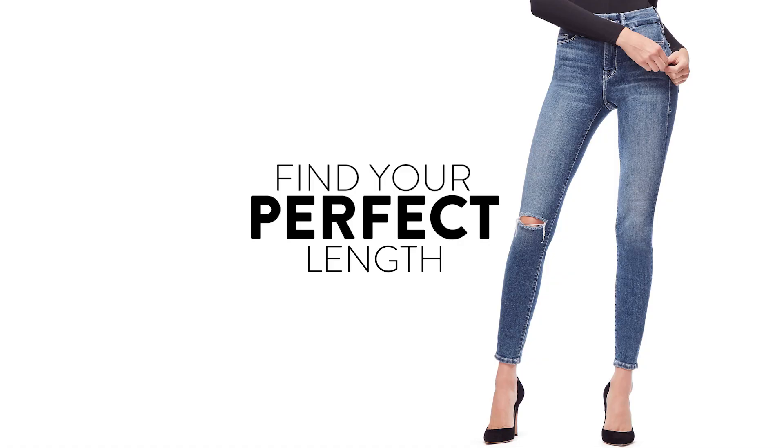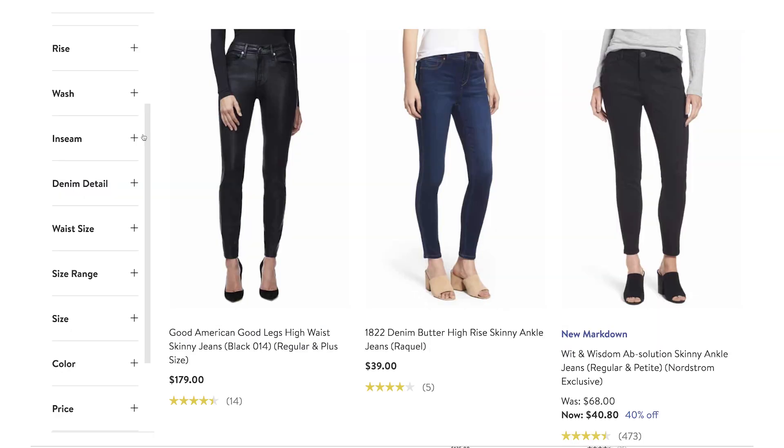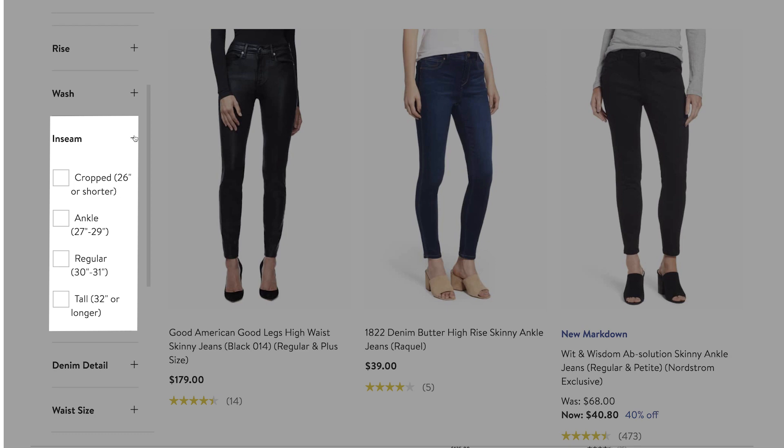Once you know your inseam, go to the Nordstrom website, select Women's at the top of the screen, then Jeans and Denim. From there, you're going to want to select Inseam.